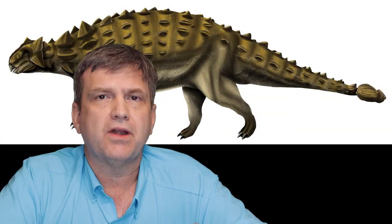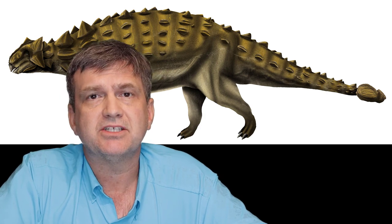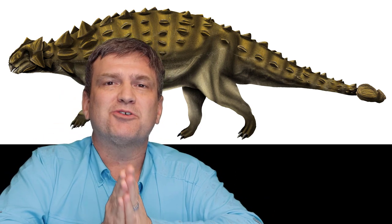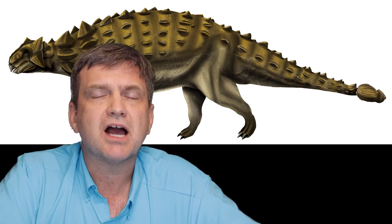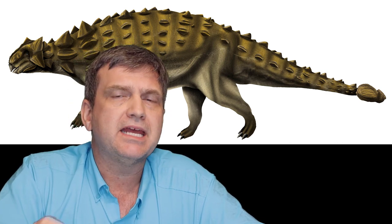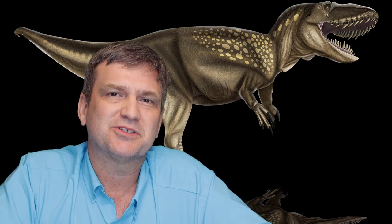We do know there were ankylosaurids in the Jurassic — I've touched bone from the Dry Mesa dinosaur quarry, the very quarry that Torvosaurus himself came from. Clearly there were some armored animals, but they are extremely rare in the preservational record, suggesting they were either rare in general or lived in a different environment. But that's a story for another day.